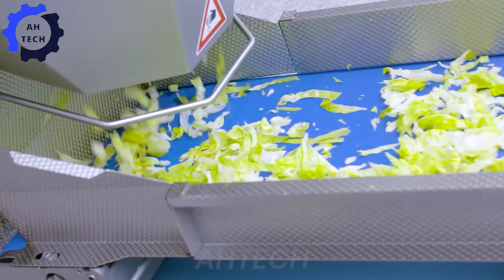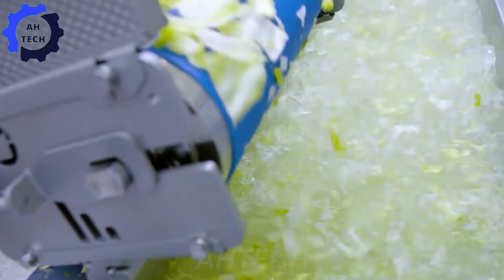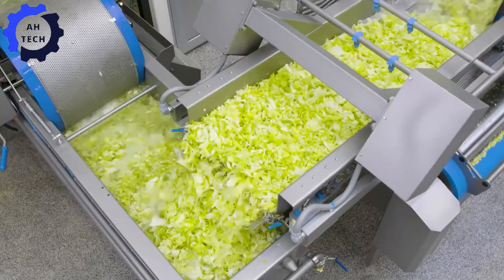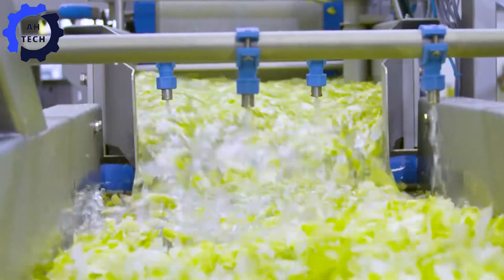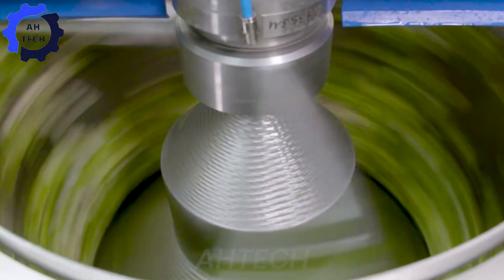With an optimized processing line handling up to 2,200 pounds of fresh vegetables per hour, and cutting-edge technology with unparalleled efficiency, the Salad Master Pro 1000 transforms your production with precision and speed — where creativity meets excellence.